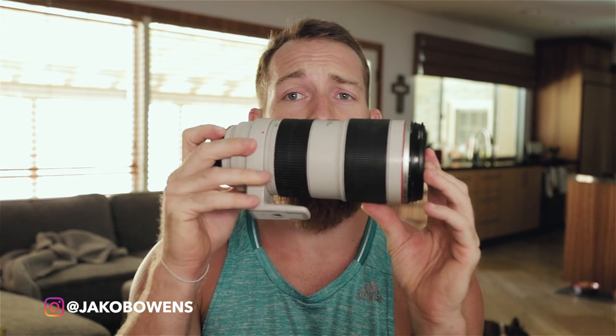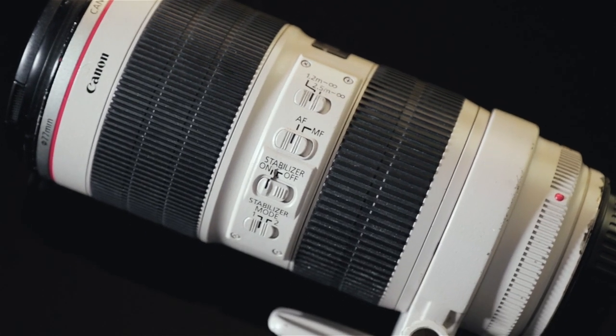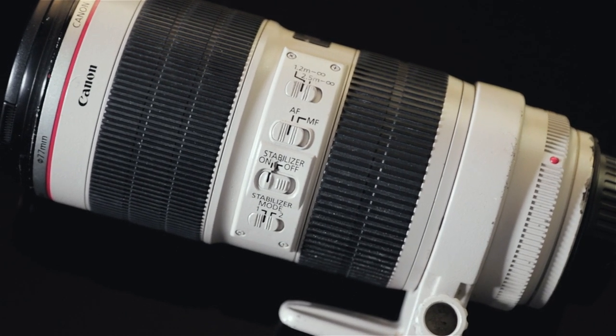First up, one of my favorites: the Canon 70-200 f2.8. This thing is a beast. The image stabilization on it is amazing, and that's super crucial especially when you're dealing with a camera like the RED, where there's no in-body stabilization like a Sony a7s. This is my big zoom lens and my favorite zoom lens I've used to date — it's held up for four or five years now.